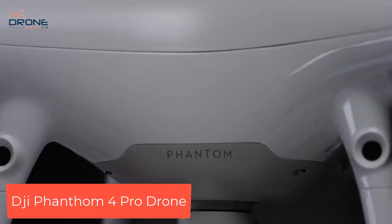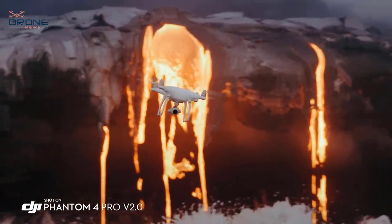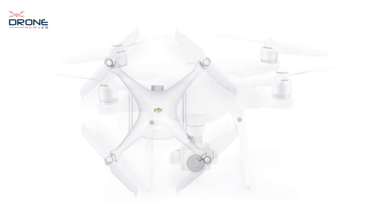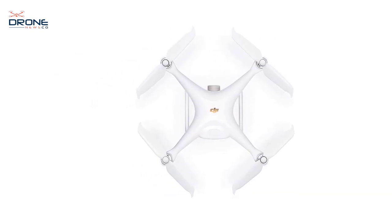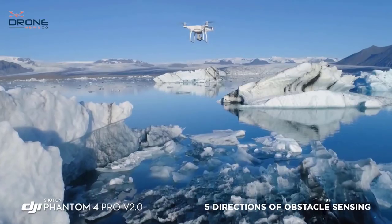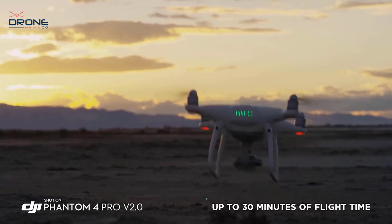Number 3: DJI Phantom 4 Pro drone. The Phantom 4 Pro Version 2.0 comes equipped with a three-axis motorized gimbal and a one-inch 20MP CMOS sensor with a mechanical shutter that eliminates rolling shutter distortion. It has a maximum flight speed of 72 kilometers per hour and an 8-kilometer transmission range with 1080p live streaming and automatic frequency switching, thanks to OcuSync 2.0.